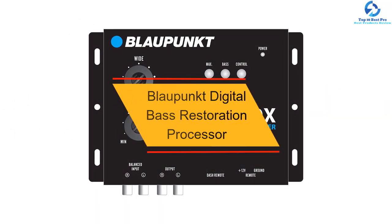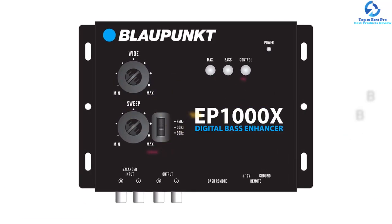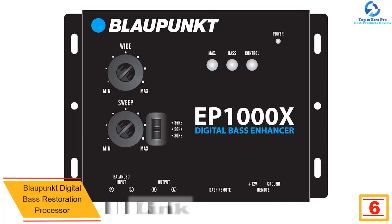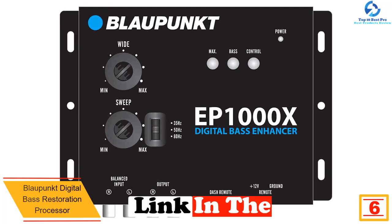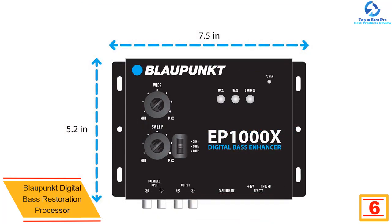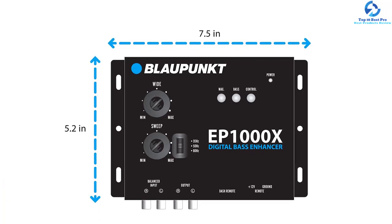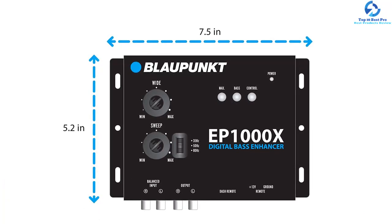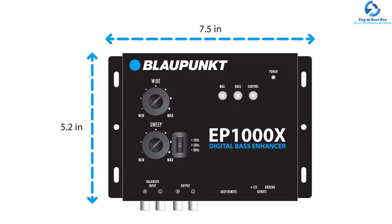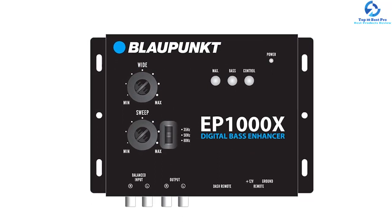At number six, we have the Blaupunkt digital bass restoration processor EP1000X. If you are looking to enjoy listening to music at your desired bass level, this is the product you need. It will help to restore the bass that was lost in your music when it was recorded and compressed into MP3 files. With this digital bass restoration processor, you are going to hear the low and loud bass that you were not aware existed.